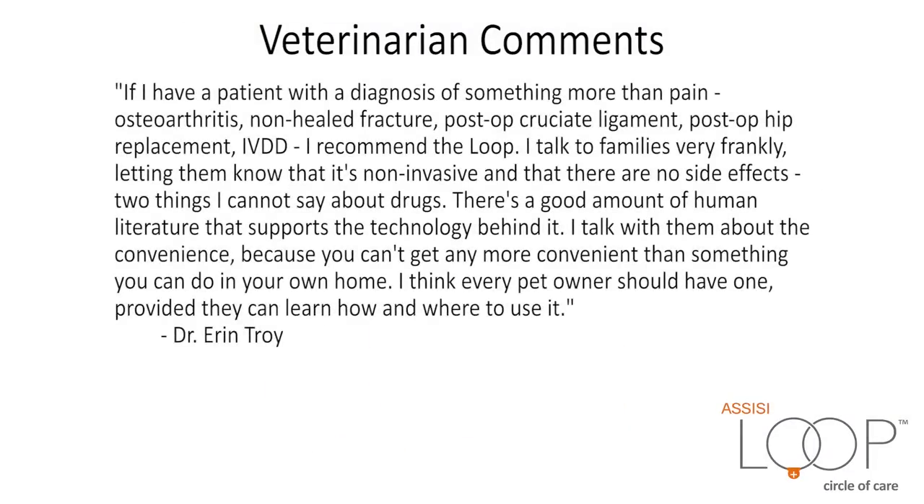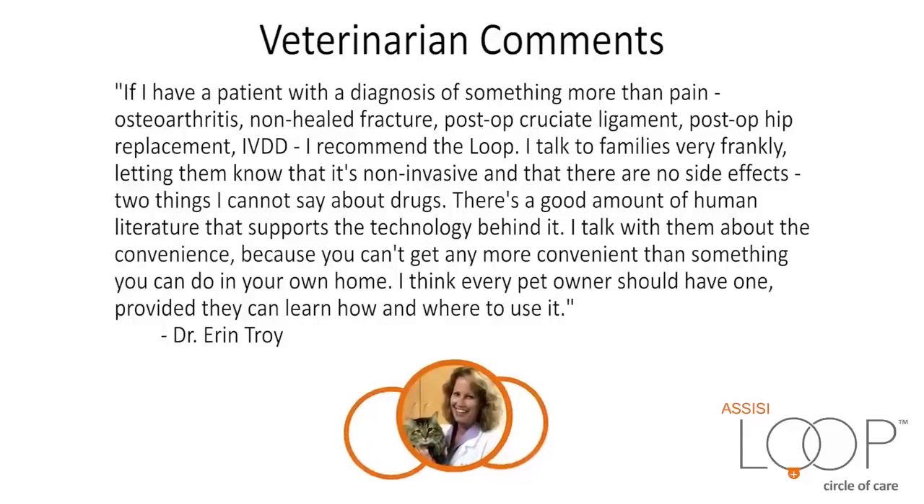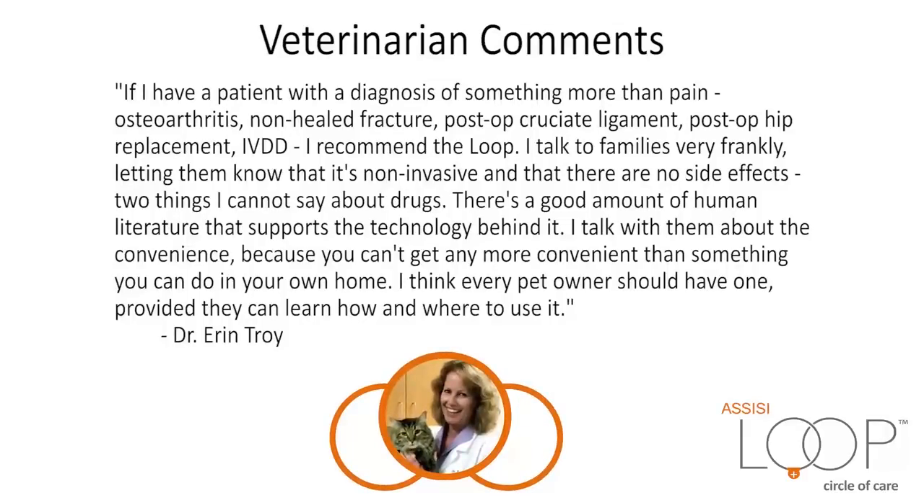If I have a patient with a diagnosis of something more than pain — osteoarthritis, non-healed fracture, post-op cruciate ligament, post-op hip replacement, IVDD — I recommend the Loop. I talk to families very frankly, letting them know that it's non-invasive and that there are no side effects. Two things I cannot say about drugs. There's a good amount of human literature that supports the technology behind it. I talk with them about the convenience, because you can't get any more convenient than something you can do in your own home. I think every pet owner should have one, provided they can learn how and where to use it. — Dr. Erin Troy